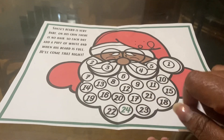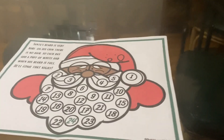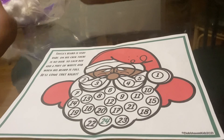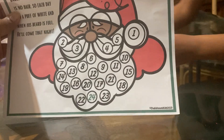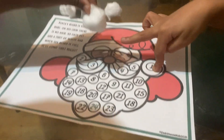There are 24 circles on here. Santa always comes on the 24th day of December. We have to put one cotton ball on each day, and then when his beard is all the way full to number 24, that's the night that Santa comes. So you know when you wake up, it'll be Christmas. We're already eight days behind, so we need to find numbers one through eight.